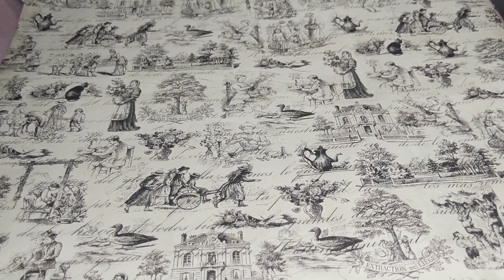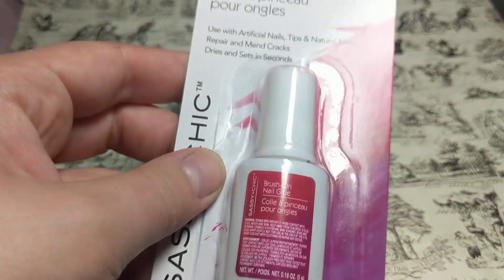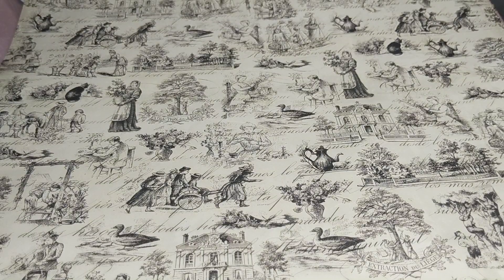And then at the Dollar Tree I got some nail glue — the brush-on kind — so that I can do my nails. I'm excited to try that.